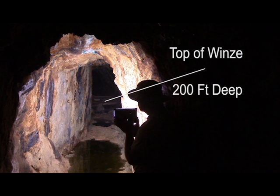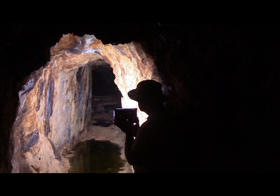A winze is a shaft connecting two or more levels inside a mine, and they can become completely filled with water. Probe any puddles in the floor with a walking stick or other object if you cannot clearly see the bottom. If you unexpectedly step into a flooded winze, it is unlikely you will be able to get rid of all your sampling gear and samples before you are too deep to survive.